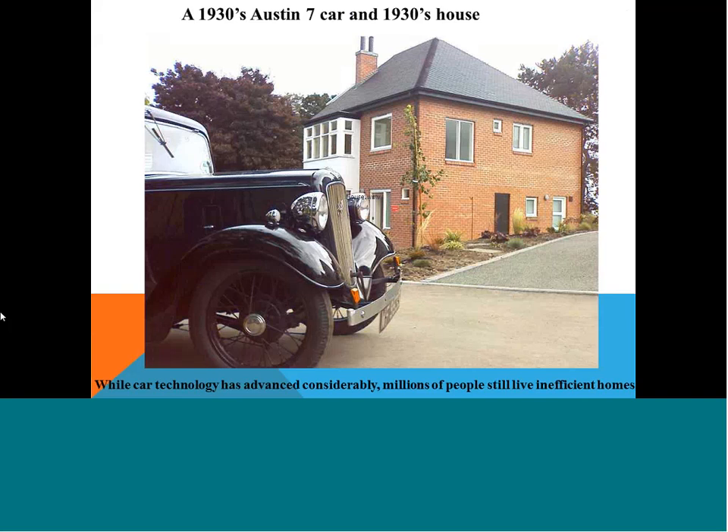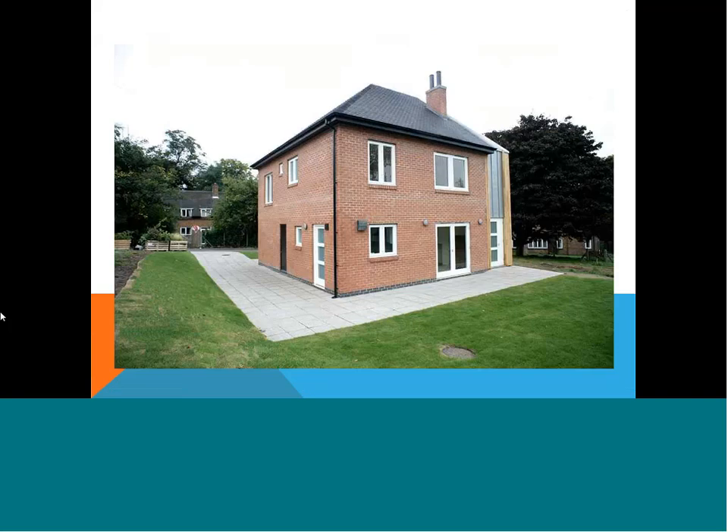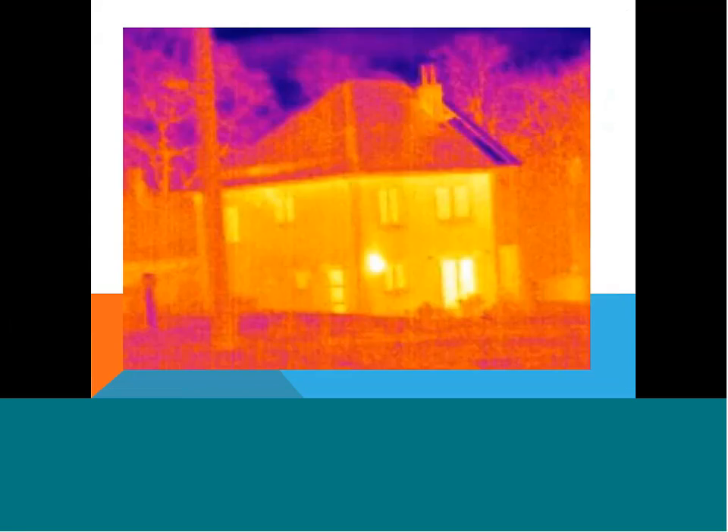This slide shows an interesting comparison: a car — the Austin 7, built in the 1930s — alongside a 1930s house. Many properties in UK and the rest of Europe still have poor insulation, while the car industry has developed so fast. This is a 1930s house built on the Nottingham campus, built to the standard of that era in terms of insulation and timber glazing. Thermal imaging shows a huge amount of heat escaping through the roof, chimneys, and windows. The idea of this project is to take such a house and modify it to bring it to level five or six, even to zero carbon, requiring changes from the fabric to glazing technologies.